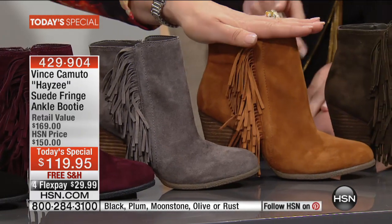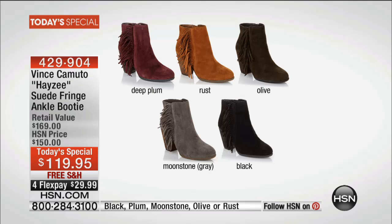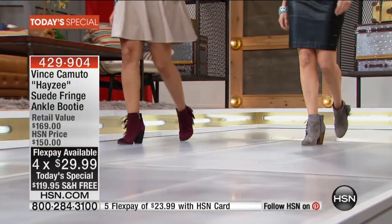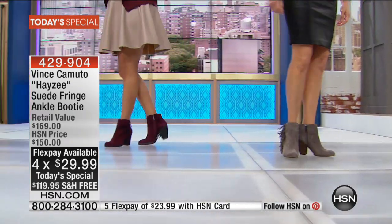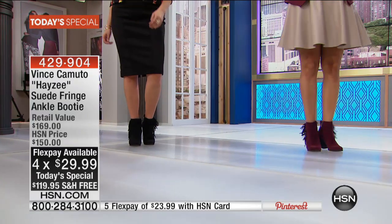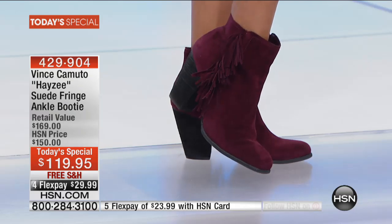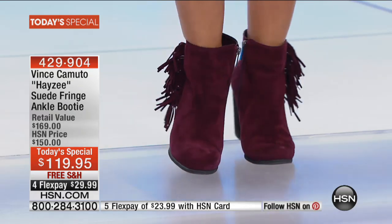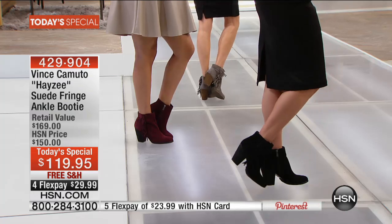We also have moonstone, rust, and olive. Casey Salino will fill us in on all the great details. This is an absolutely fabulous today's special and you can get it home for $29.99 on flex pay. This is classic Vince Camuto. We have this beautiful raw-edged stacked heel — it's really authentic and exudes sophistication but fun. Fashion is meant to be fun and functional, and we're excited about that.